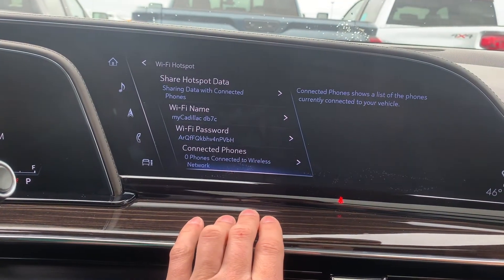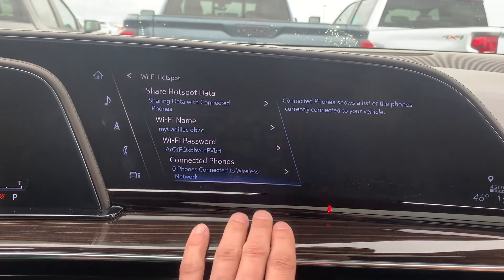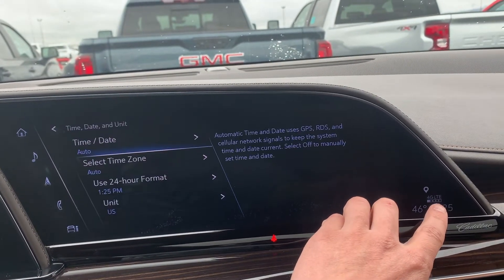So that's how you do it. It's pretty easy, pretty self-explanatory, so if you don't know the password or the name, just press over here, and that's where you find it.